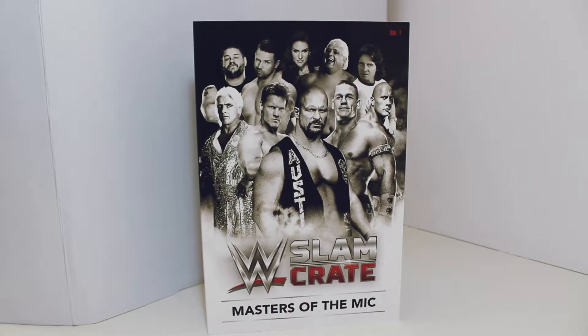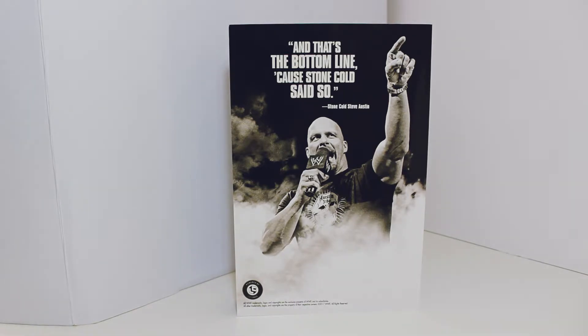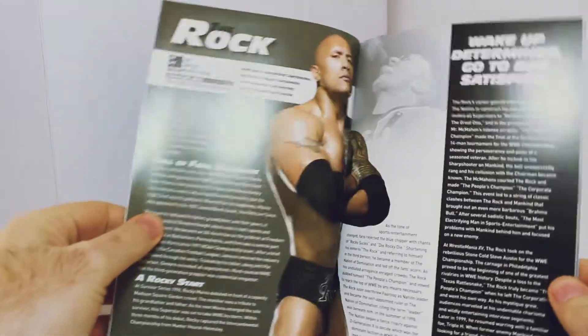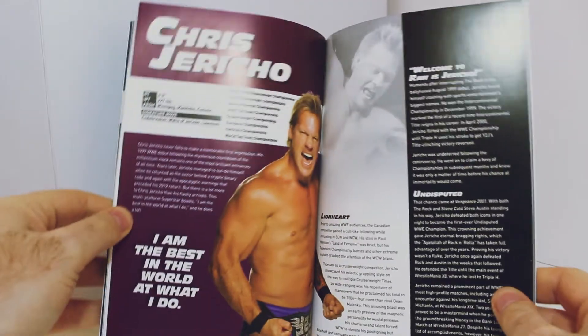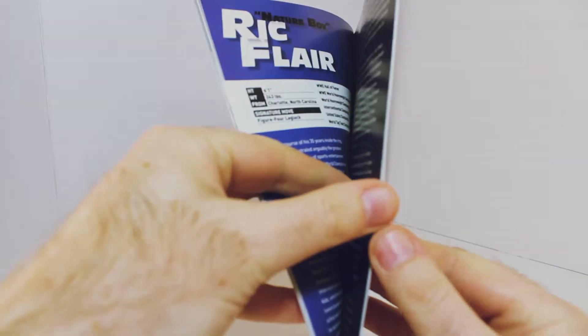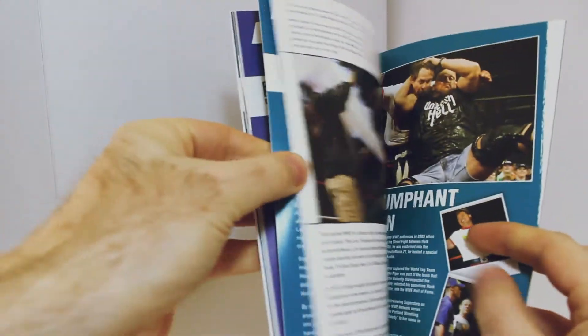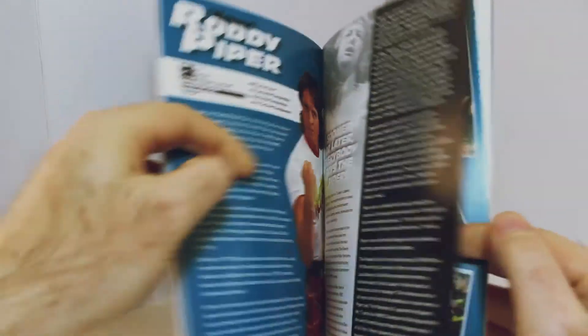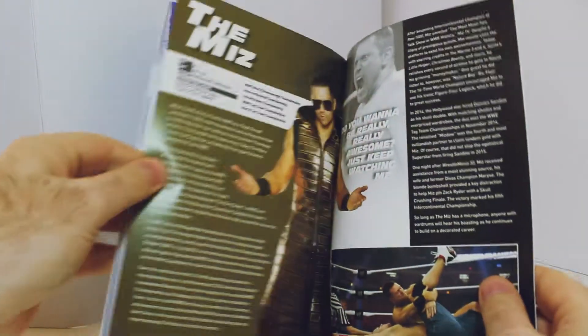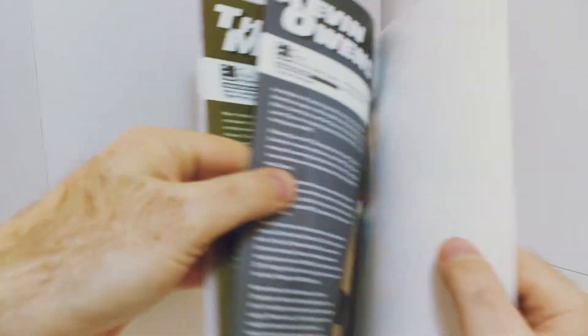Up next we've got the WWE Slam Crate Masters of the Mic booklet. On the back it's got a picture of Stone Cold Steve Austin: "That's the bottom line because Stone Cold said so." I presume it's about people who were really, really good at speaking on the mic. On the front you've got iconic people: Stone Cold, Jericho, Ric Flair, Cena, The Rock, Roddy Piper, The Miz, and a few others. Inside it's got a little biography about each one — John Cena from his Thuganomic days, Ric Flair, Rowdy Roddy Piper, Dusty Rhodes, Stephanie McMahon, Kevin Owens, and The Miz.